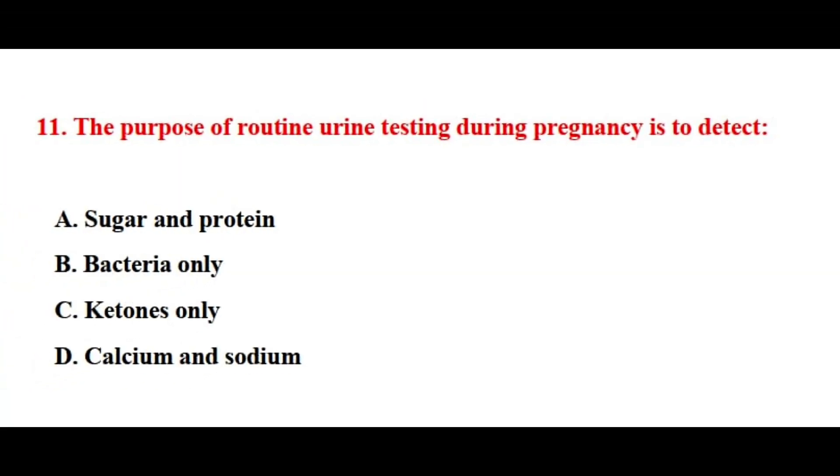Question number eleven. The purpose of routine urine testing during pregnancy is to detect? The correct answer is option number A.